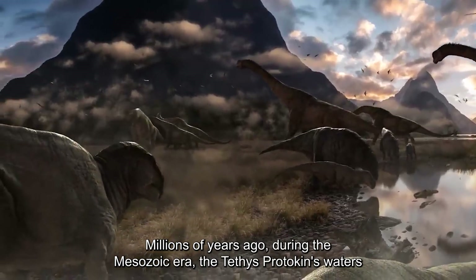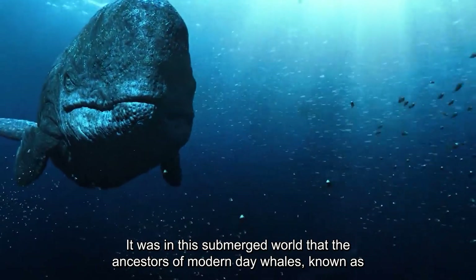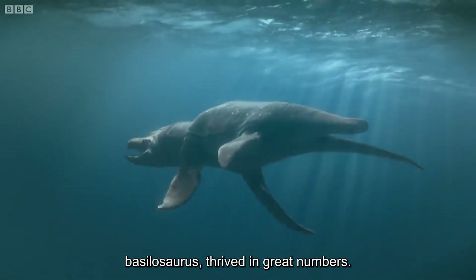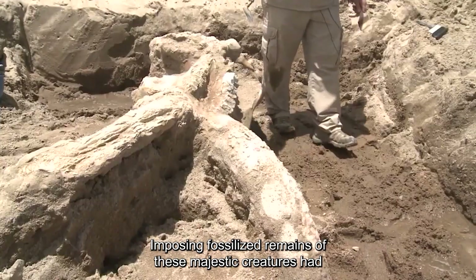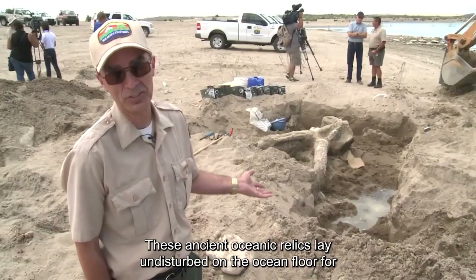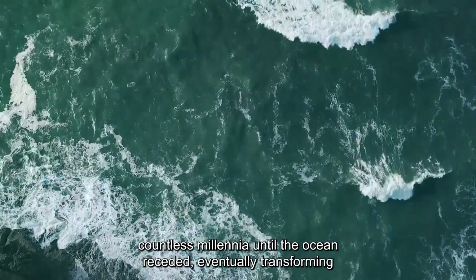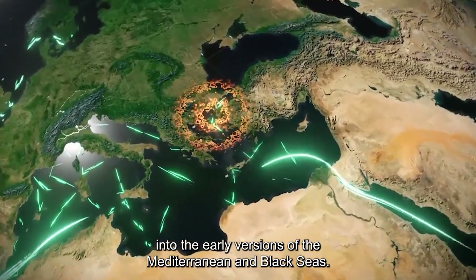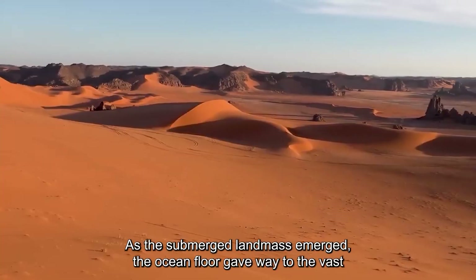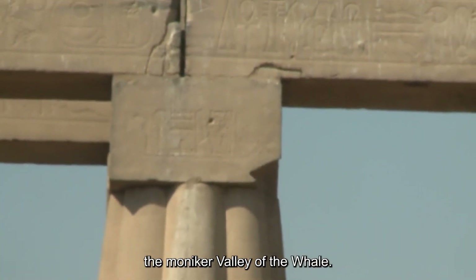Millions of years ago, during the Mesozoic era, the Tethys Protokins waters submerged what now constitutes the Sahara. It was in this submerged world that the ancestors of modern-day whales, known as Basilosaurus, thrived in great numbers. Imposing fossilized remains of these majestic creatures have been unearthed during excavations in Egypt's Wadi Al-Hitan. These ancient oceanic relics lay undisturbed on the ocean floor for countless millennia until the ocean receded, eventually transforming into the early versions of the Mediterranean and Black Seas. The abundance of identified fossils has earned the Sahara the moniker Valley of the Whale.